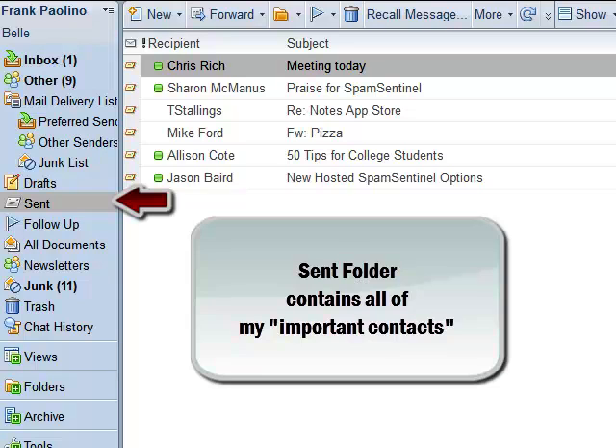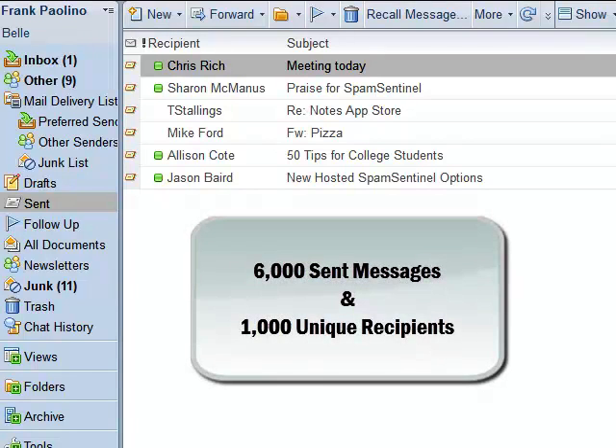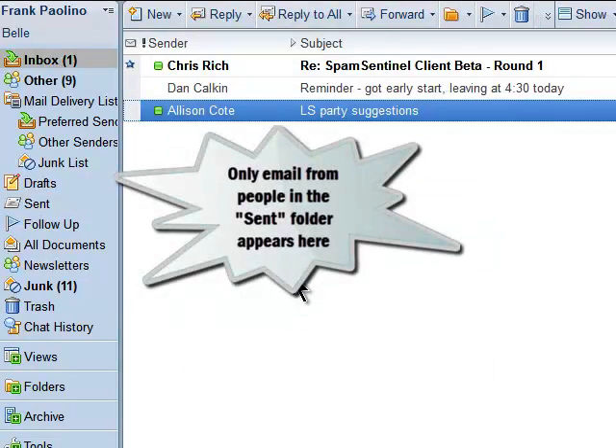My Lotus Notes email is a great big information store — it reflects all of my social circle, people that I regularly correspond with. My own sent folder has 6,000 entries and 1,000 unique names that I have sent mail to. From my sent folder I can then determine my important contacts.